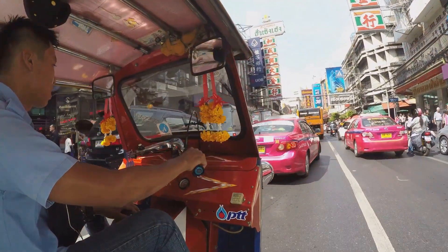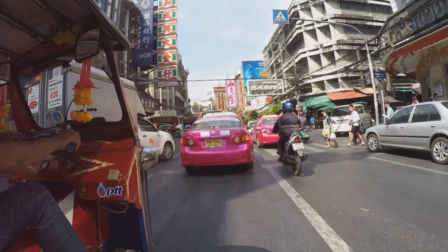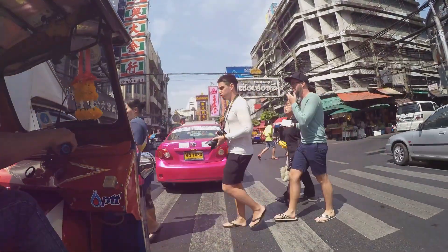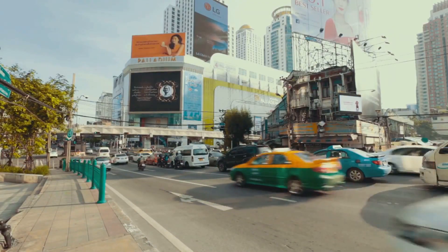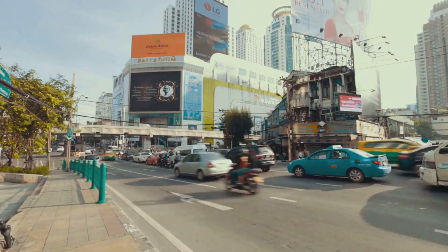From taxis that weave through the city's traffic to public buses that offer a slice of local life, airport shuttles for the comfort-oriented, and the BTS SkyTrain that offers a bird's-eye view of the city, we've got you covered. Stay tuned as we explore the various transportation methods, their pros and cons, and reveal the cheapest and fastest ways to reach Sukhumvit from Bangkok Airport.